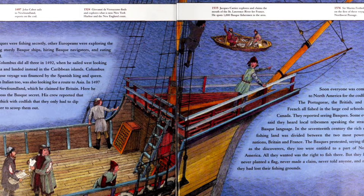The Portuguese, the British, and the French all fished the large codfish schools off of Canada. They reported seeing Basques — some even said that they heard local tribesmen speaking the strange Basque language. In the 17th century, the rich codfish land was divided between the two most powerful nations, Britain and France. The Basques protested, saying that as the discoverers, they too were entitled to a part of North America. All they wanted was the right to fish there. But they had never planted a flag, never made a claim, never told anyone, and now they had lost their fishing grounds.